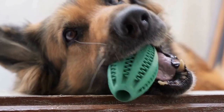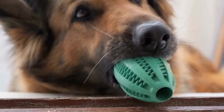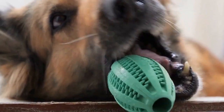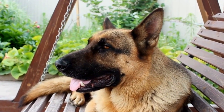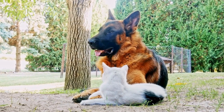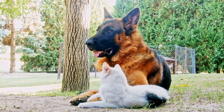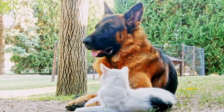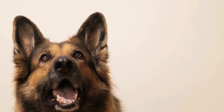Third, it encourages problem solving. When German Shepherds are encouraged through rewards, they learn to think and problem-solve independently. This helps them become more adaptable and self-reliant in various situations. Fourth, it reduces anxiety. By focusing on positive experiences, positive reinforcement training reduces anxiety in German Shepherds. Dogs feel less stressed and more secure, leading to better overall behavior.